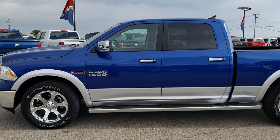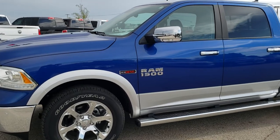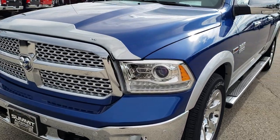This is stock number AT211A. We are here at Summit Automotive in Fond du Lac, Wisconsin — your new and used Ram 1500 headquarters. Remember, we are the guys with the trucks on 41.